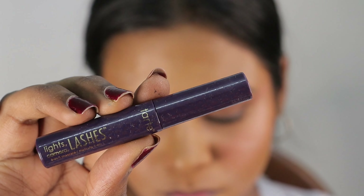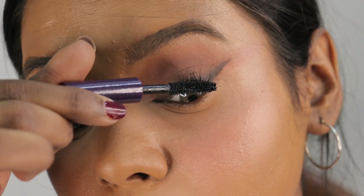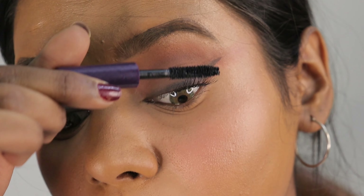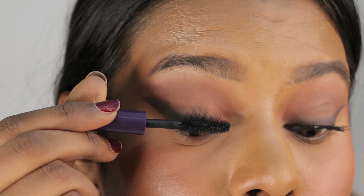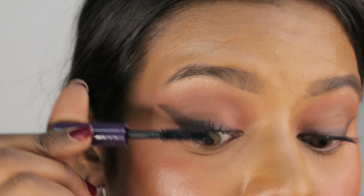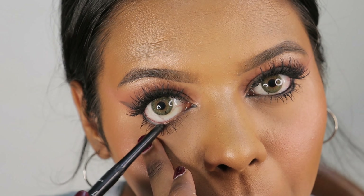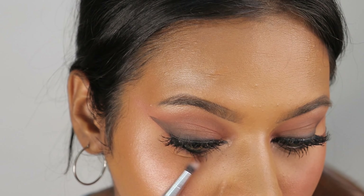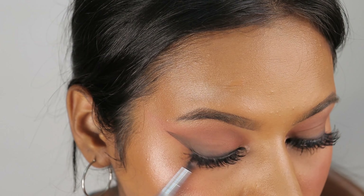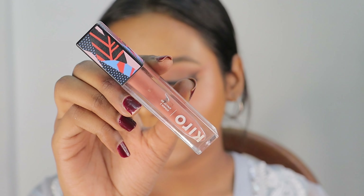Now I am using the Tarte mascara and I am going to coat my lashes with it. I am also going to be using false lashes. When you apply mascara before false lashes, your natural lashes blend with the false lashes. Now I am applying the Kohl pencil — Just Herbs Naynam Kohl pencil — to my waterline, and I will smudge it with the help of a brown eyeshadow shade to get a smudgy smokey effect.